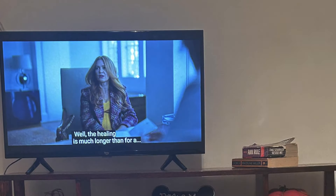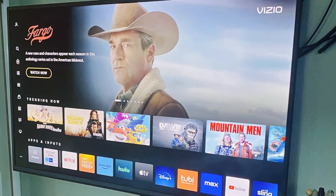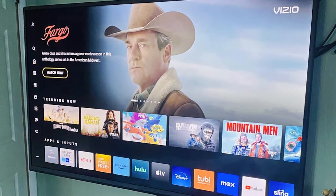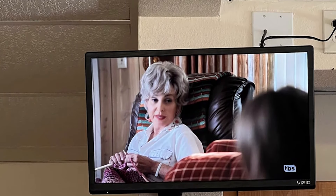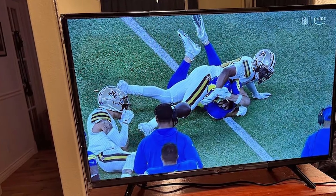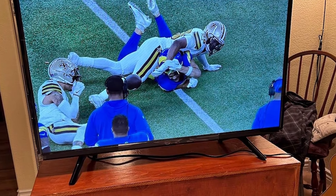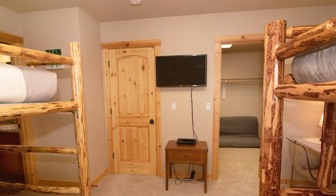The picture quality is commendable for the price, offering HD resolution with vibrant colors and sufficient clarity for casual viewing. Moreover, the Amazon Fire TV ecosystem provides an unparalleled range of apps and services, making it a hub for all your entertainment needs. Durability and usability are key strengths of this model. It's built to last with a sturdy frame and responsive software that receives regular updates to keep it performing optimally. The simplicity of the setup process means you can be up and running in minutes, and ongoing maintenance is minimal. For those who value voice-activated convenience and a comprehensive streaming experience, this Amazon Fire TV is an excellent choice.